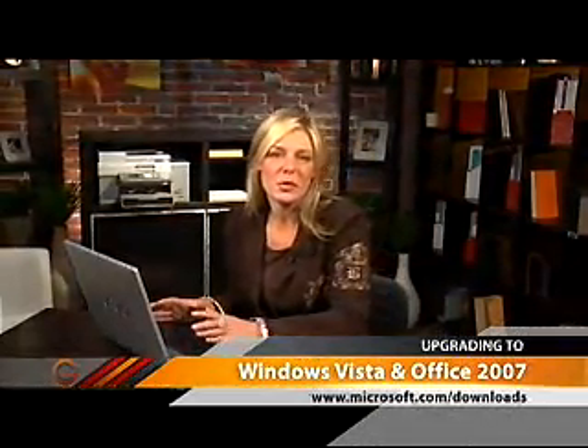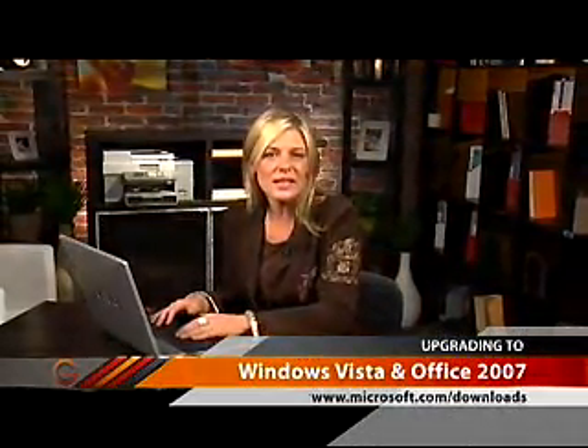By now I'm sure you've heard about Microsoft's new version of Windows Vista. You've probably also heard that a new version of Microsoft Office has been released. Before you jump in and purchase either one of these great new tools, it's a good idea to see if your PC will be compatible with them.